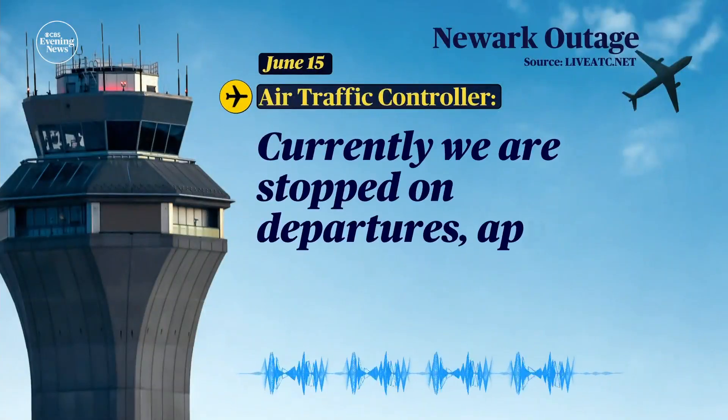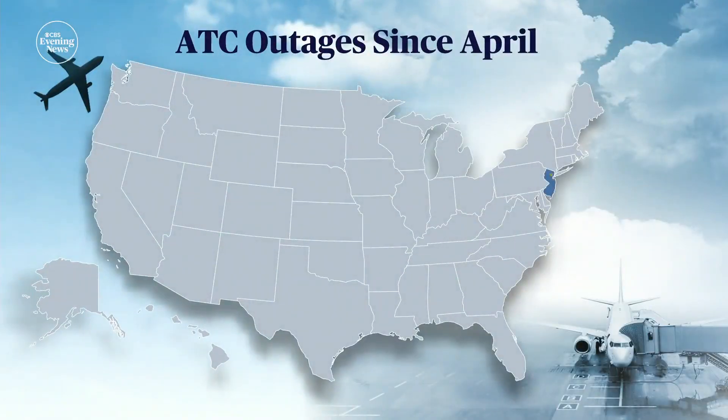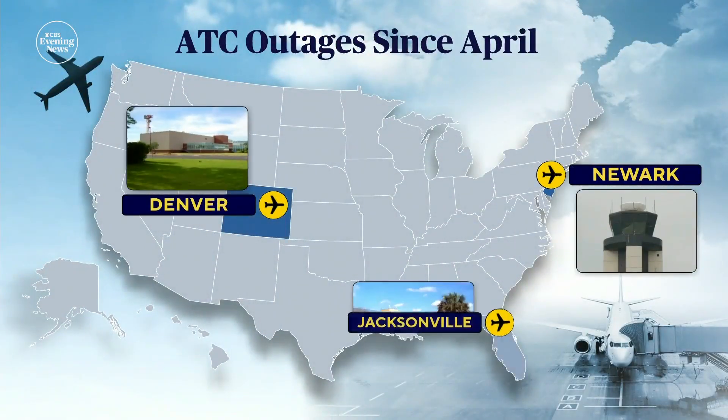Currently we are stopped on departures. Approach control lost the radar again. Over the last three months, systems outages have hit ATC facilities around Newark, Denver, and Jacksonville.